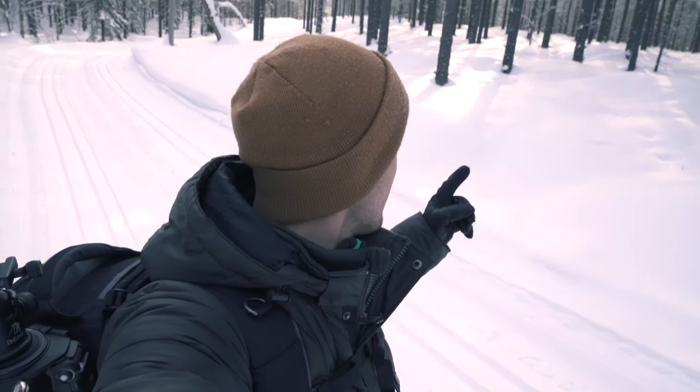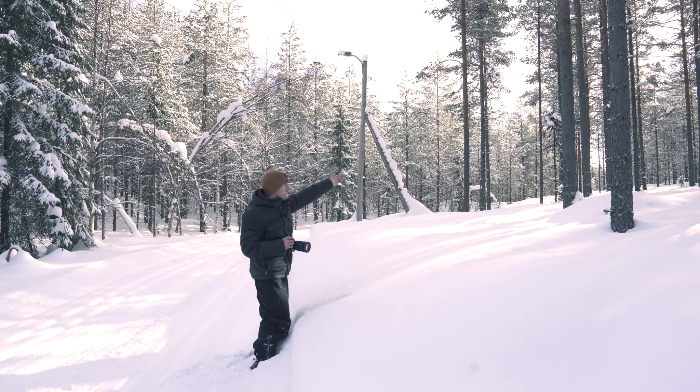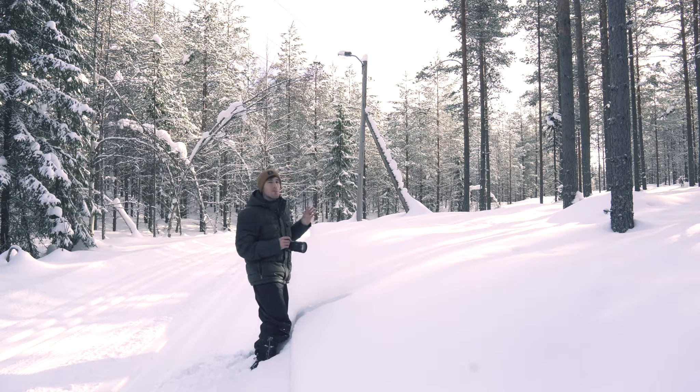Absolutely stunning spot here. The sunlight is just coming through the trees — there are lots of scattered trees and it looks really beautiful. I'm going to take a shot from the angle where the sunlight is coming through, casting shadows and giving this really nice beam of light. It just looks absolutely stunning.